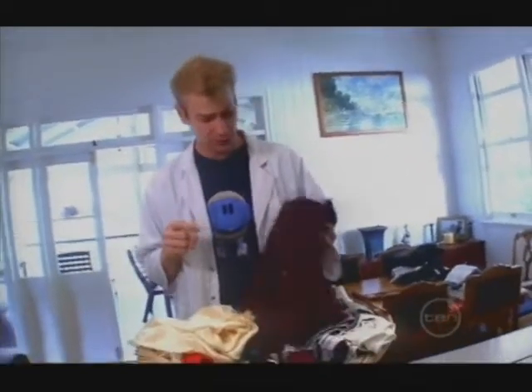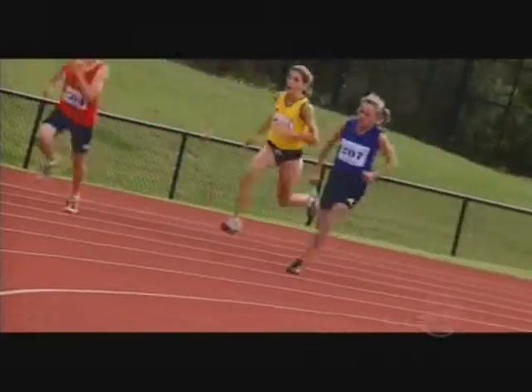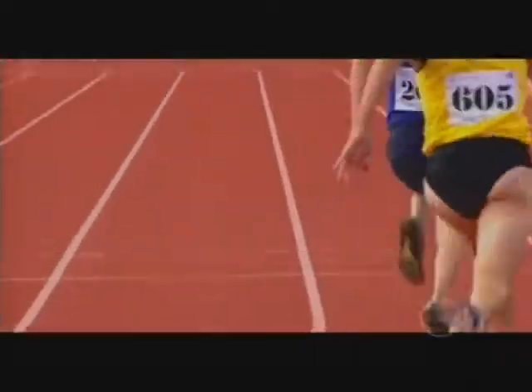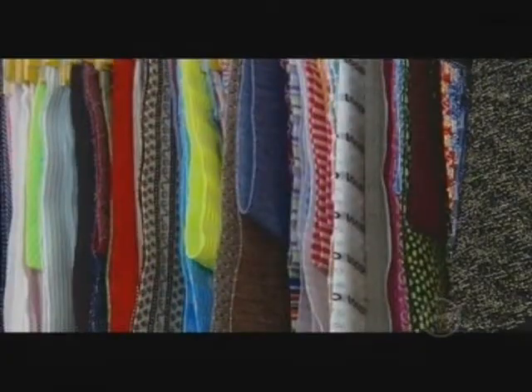Cotton is considered one of the natural fibers because it's made from plant materials. Some other examples would be wool, which comes from sheep, or silk, which comes from silkworms. But there are some fabrics that don't come from nature — they were invented in a lab. Nylon, acrylic, polyester: all fairly commonplace in today's clothing, but none would exist without some clever chemistry.